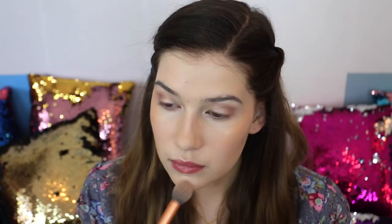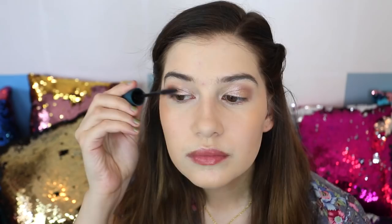Anytime I'm on camera I love for my highlight to really pop. So I'm using Champagne Pop from Becca on my cheeks and putting a lot on, because when I go heavy on highlighter I don't have to reapply it throughout the day. Now I'm just filling in my brows a bit to darken them up.